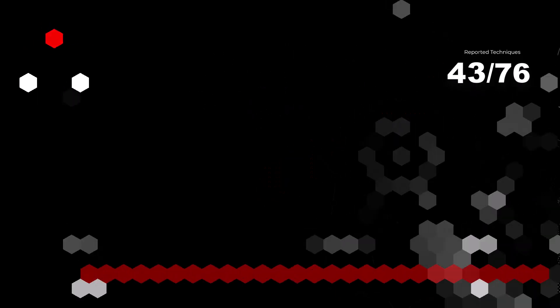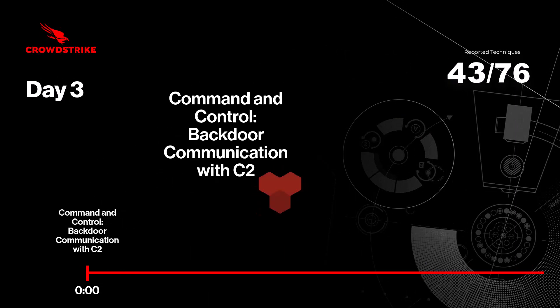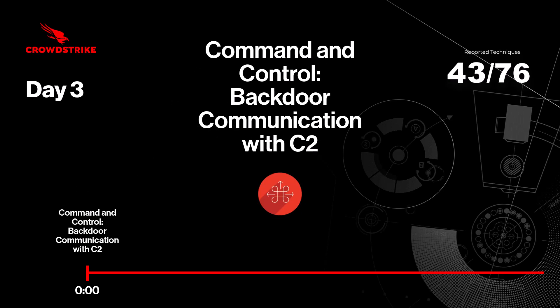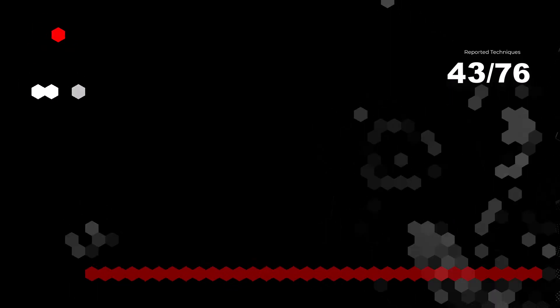Moving on to the third day, the adversary reduces the activity to remain unnoticed by defenders, and only maintains a scheduled task running a backdoor with communications to the command and control infrastructure. There were no reported activities on day three as part of the evaluation.